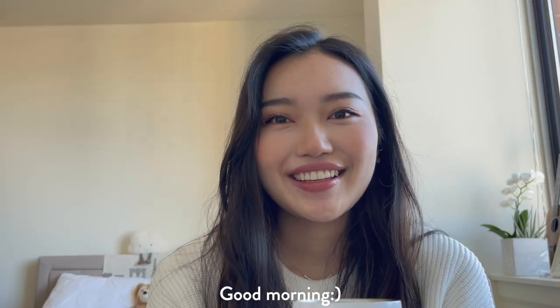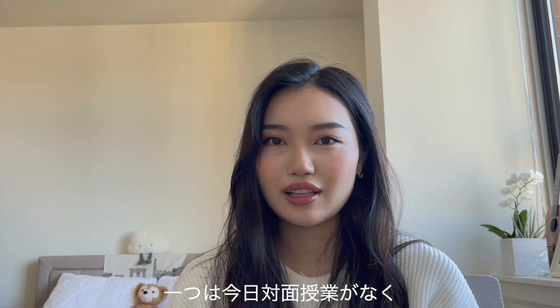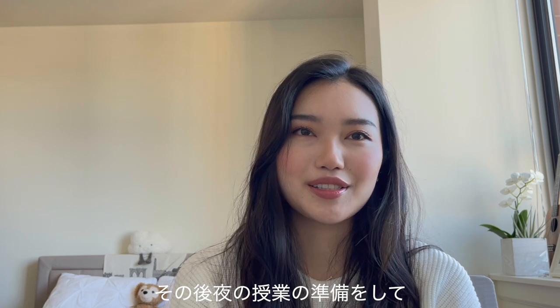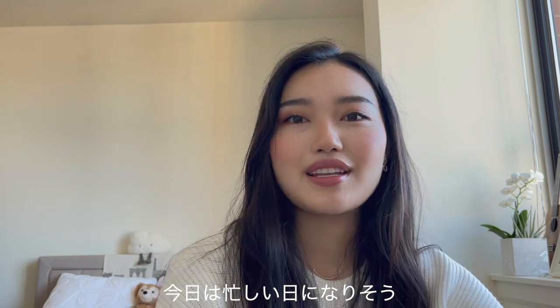Good morning, it's Tuesday, about 10 a.m. I woke up, made coffee, and put a little makeup on. On Tuesdays I usually have two classes, but my earlier class isn't having in-person class today. Instead, all students are having a one-on-one meeting with the professor to discuss their final project. I have that meeting in about 30 minutes, so I'm going to review my paper one more time. After that, I'll work on Arduino homework, head to a friend's place to work together, then prep for my evening class. Today's going to be a busy day of schoolwork.